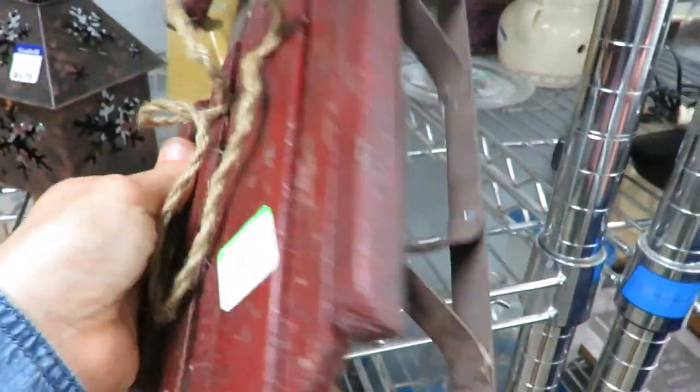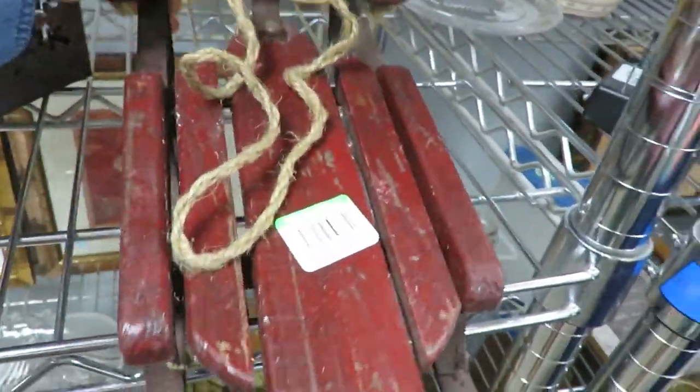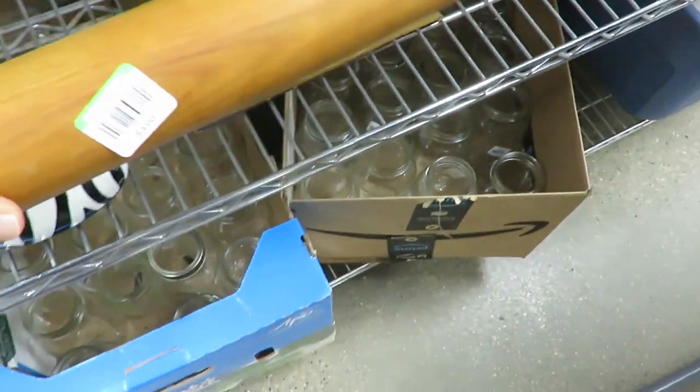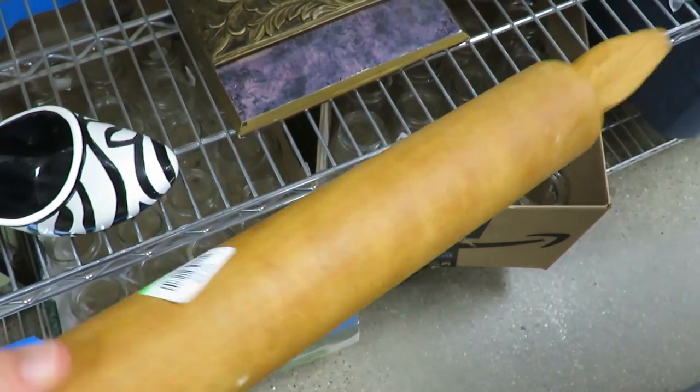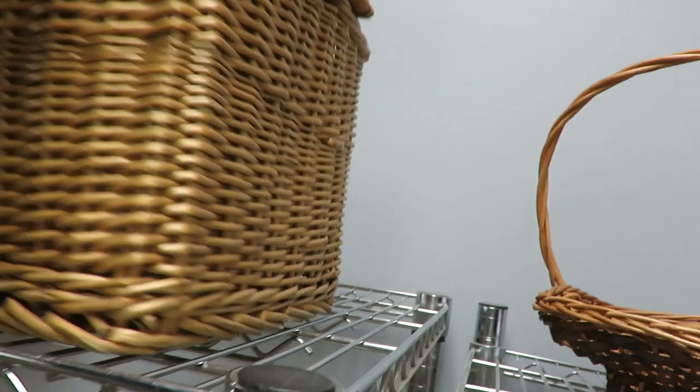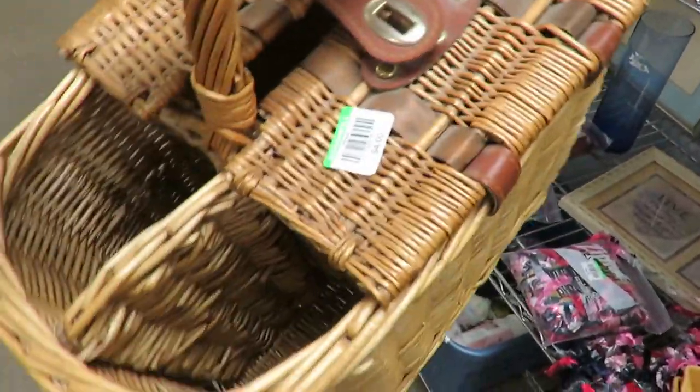I want to say this sled was $4 — I know it didn't show well in the video — and then the rolling pin I think was $3. And I think this picnic basket was also $4, though it didn't show well again either.